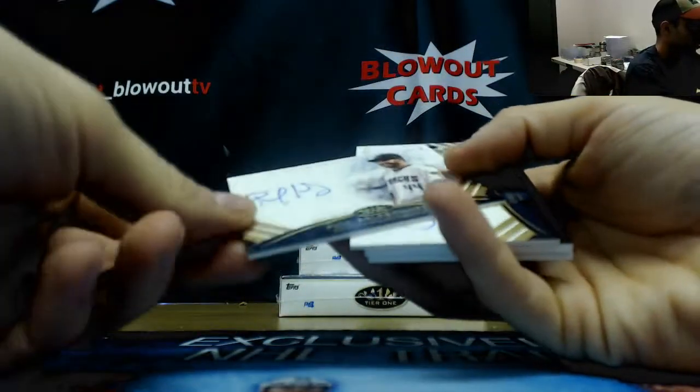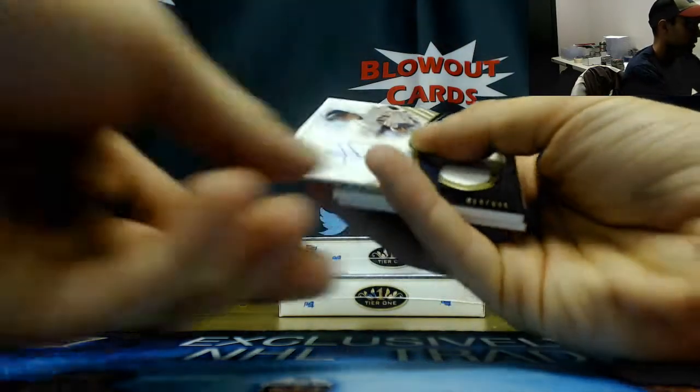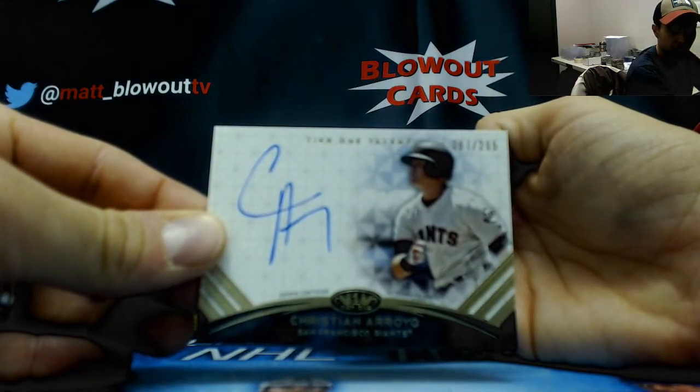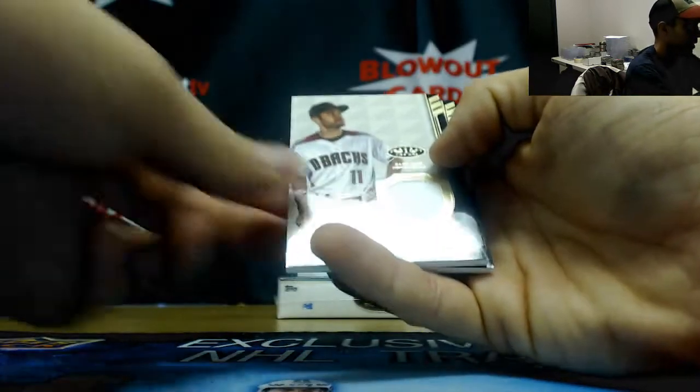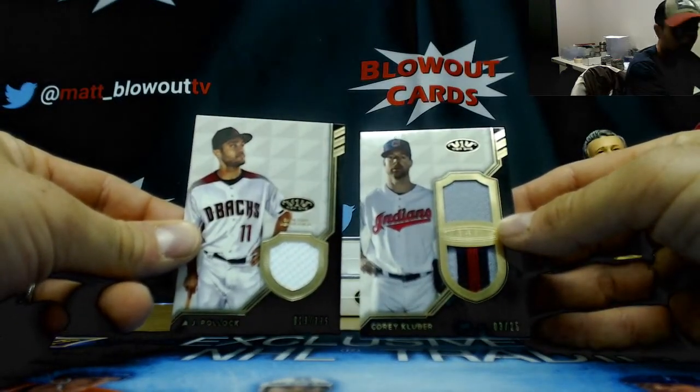Autograph Paul Goldschmidt top tier to 70, Christian Arroyo top tier to 295, autograph A.J. Pollock to 335, and a dual patch of Corey Kluber, number 2 of 25.